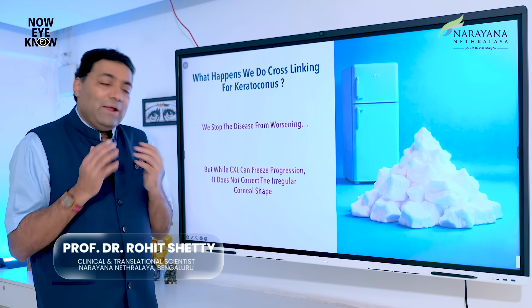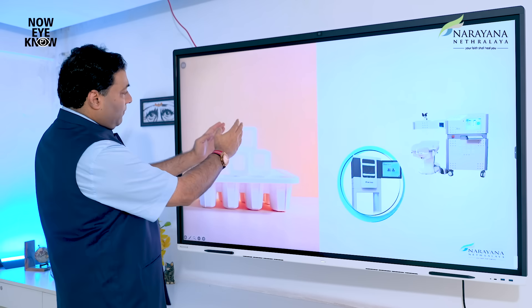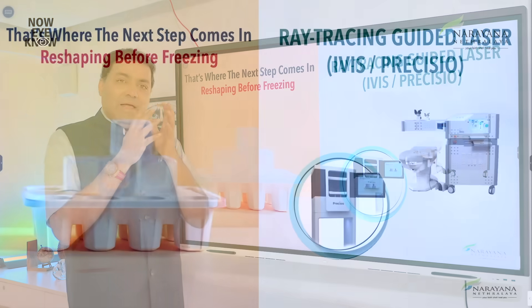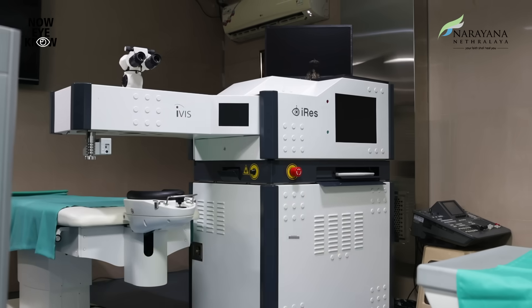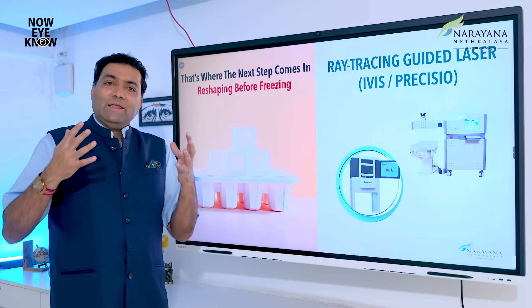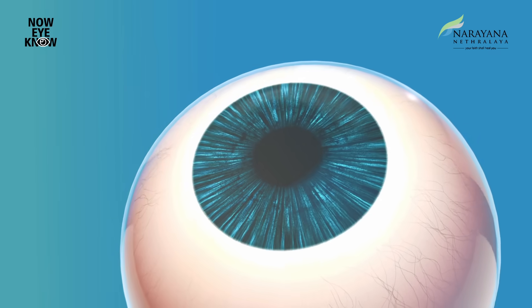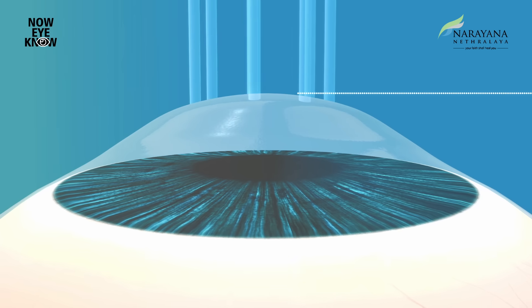But I don't just want to freeze the cornea — I want to change and improve the shape. What we introduce today at Narayana Netralaya in corneal remodeling is one of India's first and most advanced corneal reshaping machines, which has come from Italy. They are world leaders in corneal reshaping, making the cornea more regular, and surface ablation. It uses the ray tracing principle to give you a perfect shape, then freezes it at a physiologically ideal stage.